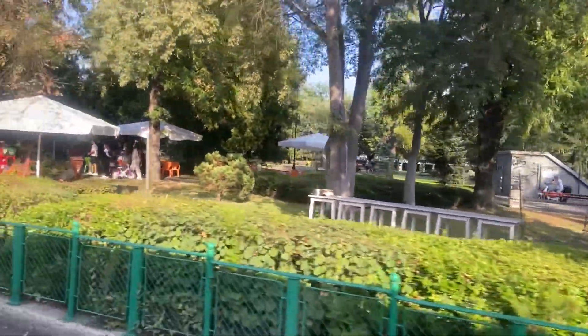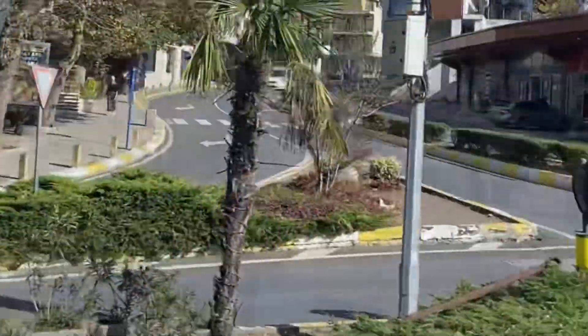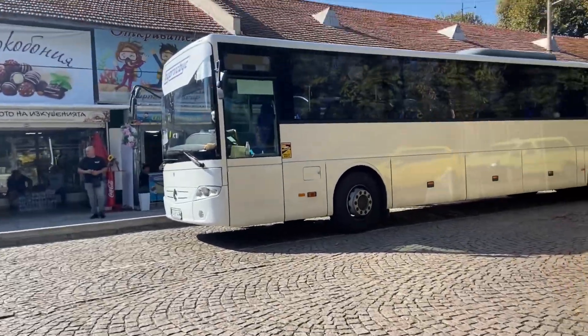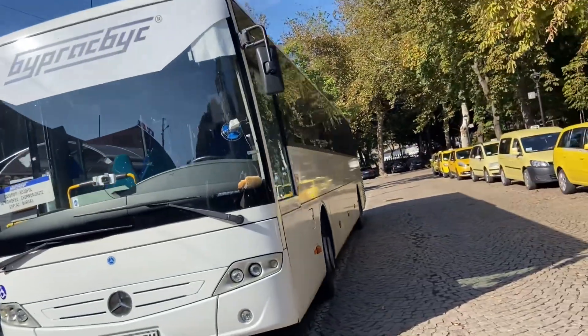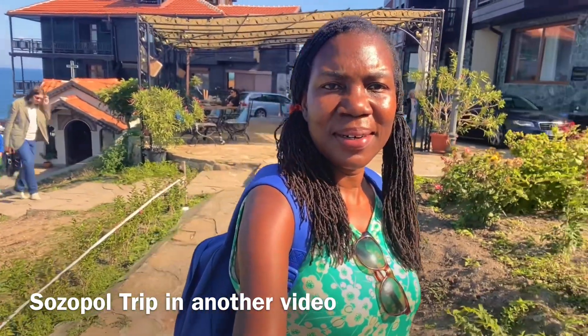What a relaxing place to spend the day. Only a short walk from the sea garden to the town centre for shops, restaurants, tourist information and more. There is also a huge indoor shopping complex. It is easy to connect to Sozopol from Burgas by bus and back to Sunny Beach. Check out the Sozopol day trip video on this channel if you haven't already watched it.